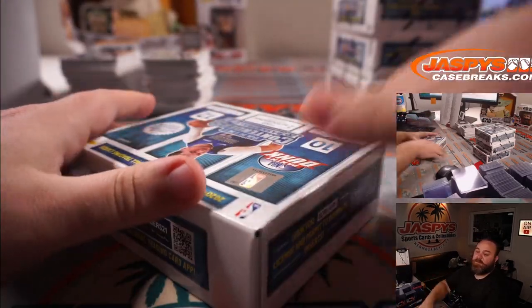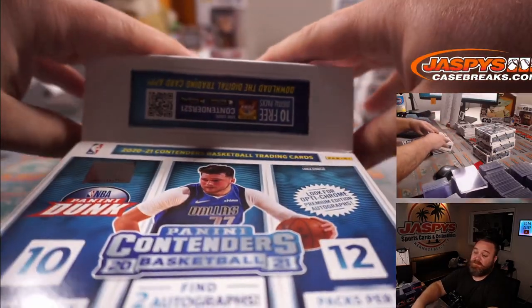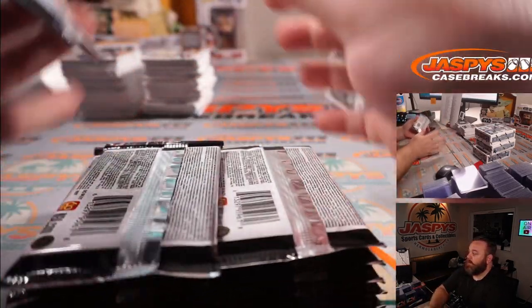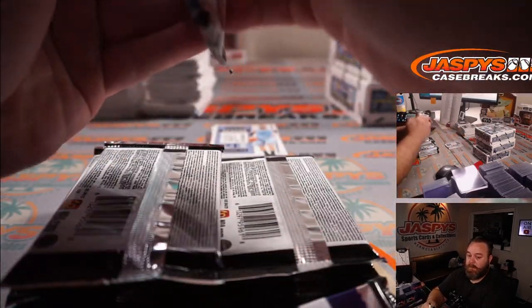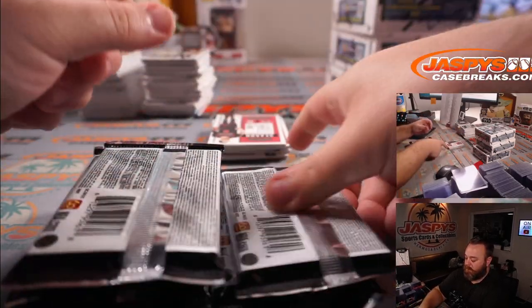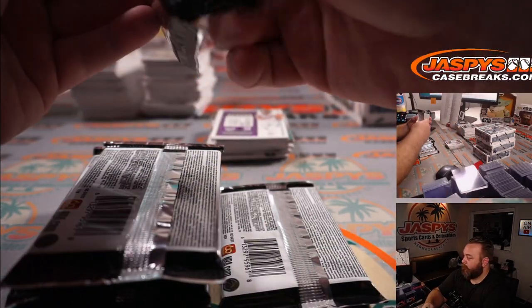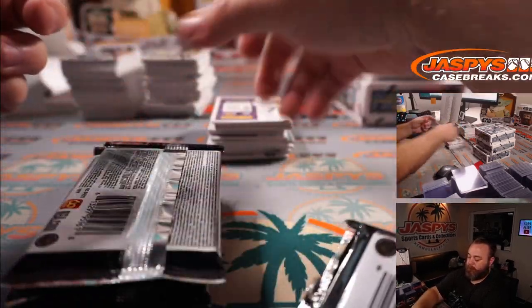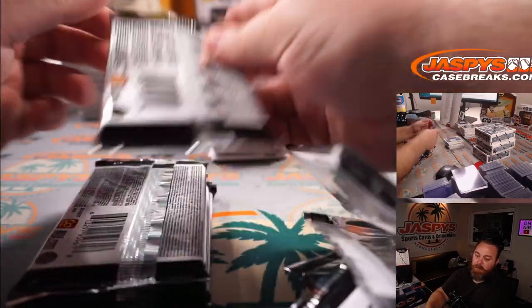What was the biggest one you've hit, Arthur? It's solid stuff, that's for sure. A gold jaw — was that an auto or one of the inserts?